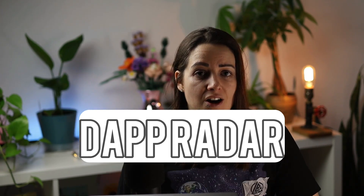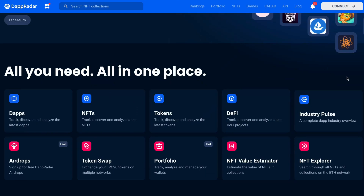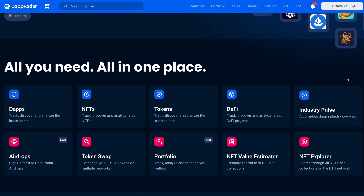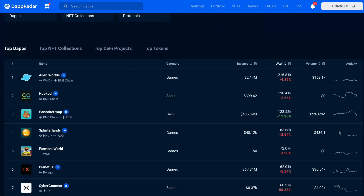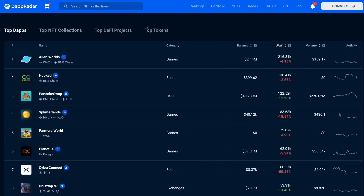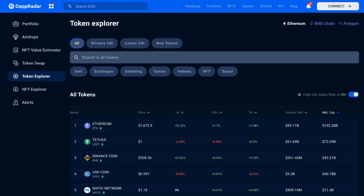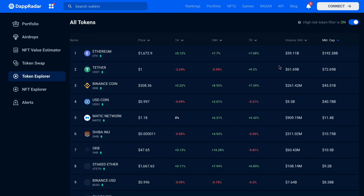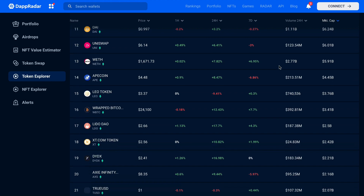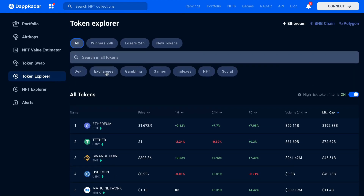The first tool is DappRadar. DappRadar is a platform that provides data and analytics on decentralized applications called dApps built on various blockchain platforms. It aims to help users discover and track the performance of dApps and provides insights into the overall health and trends of the dApp ecosystem. The first key feature is dApp Discovery — DappRadar allows users to discover new and popular dApps across various blockchain platforms such as Ethereum, Binance, and Polygon. Users can filter these dApps based on different categories such as games, finance, and social.